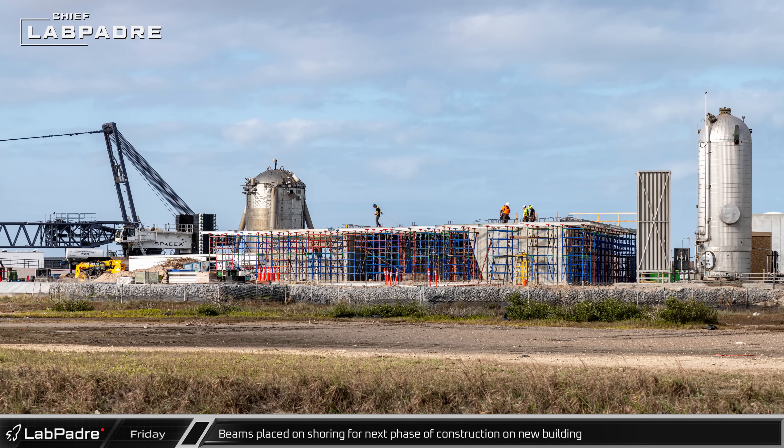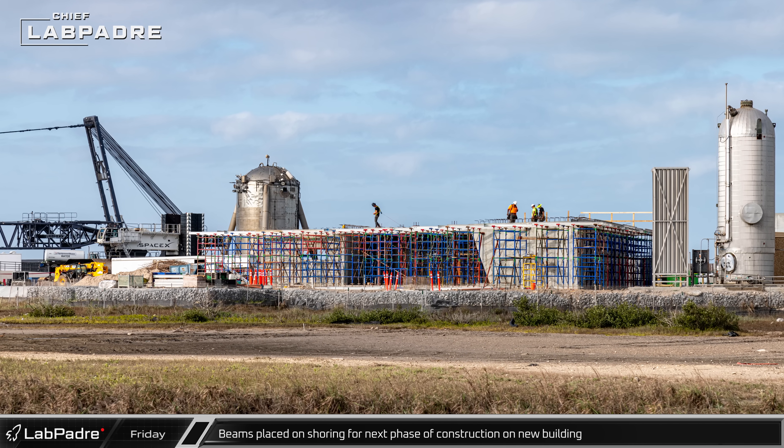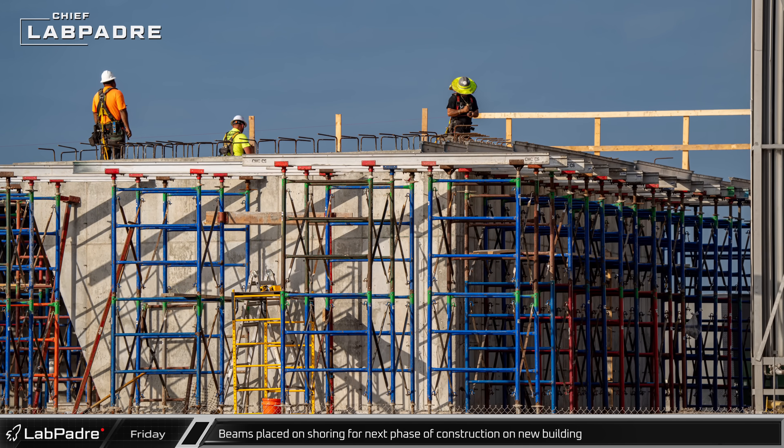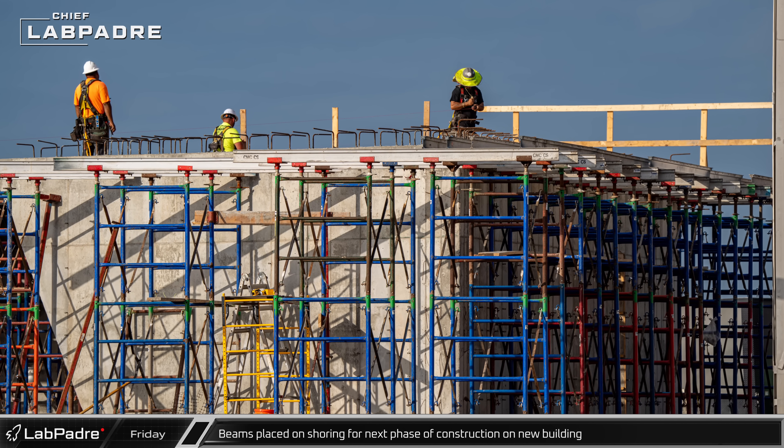Inside the launch complex, beams were placed on the heavy-duty shoring to support a concrete deck for the building next to the Deluge tank. The purpose of this structure is not yet clear, so watch this space for more future developments.